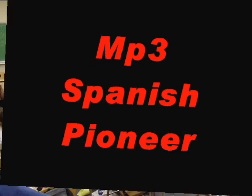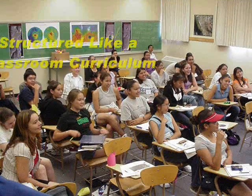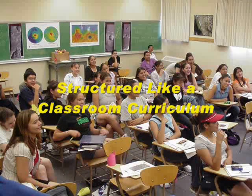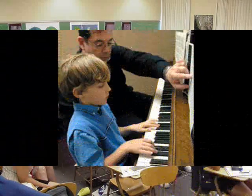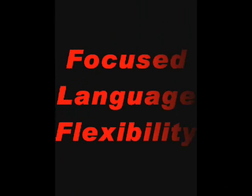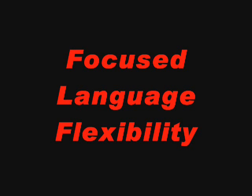By being content specific, Bilingual Nation provides the structured curriculum of a classroom setting but without the tedious grammar rules, homework, tuition, or having to commit to someone else's schedule. Our MP3 method also provides the feeling that you have a private tutor with you at all times, as you're able to study anytime, anywhere, but without the cost associated with private instruction nor a scheduled commitment. This is called focused language flexibility.